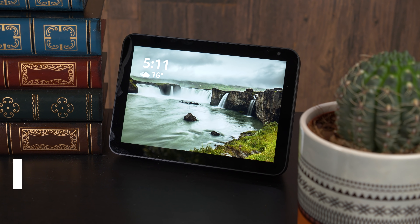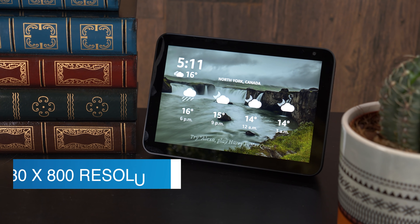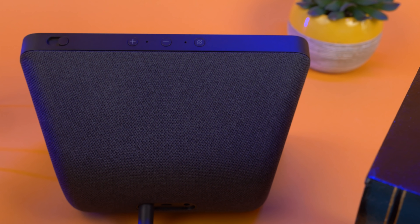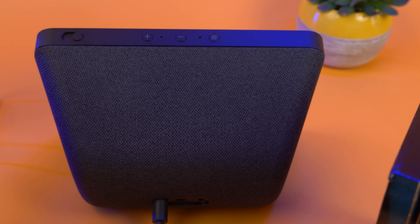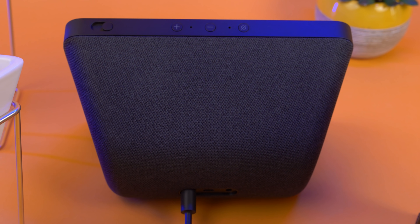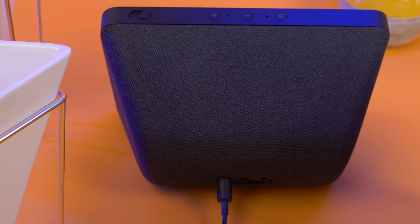We found the 1280x800p resolution display delivers detailed and crisp images. Both the color and contrast exceeded our expectations. There are dual 2-inch speakers which deliver enough oomph to enjoy your favorite tunes while working at your desk or while cooking in the kitchen. And if you forget the words as you sing along, the Echo Show 8 displays the lyrics for some impromptu karaoke.